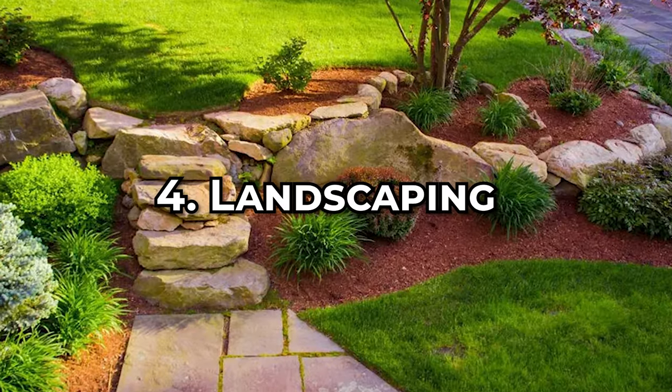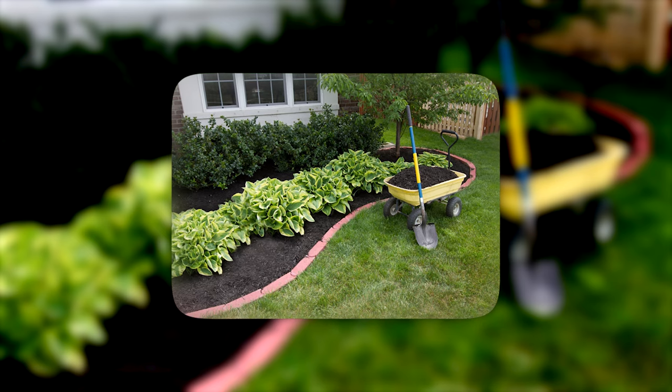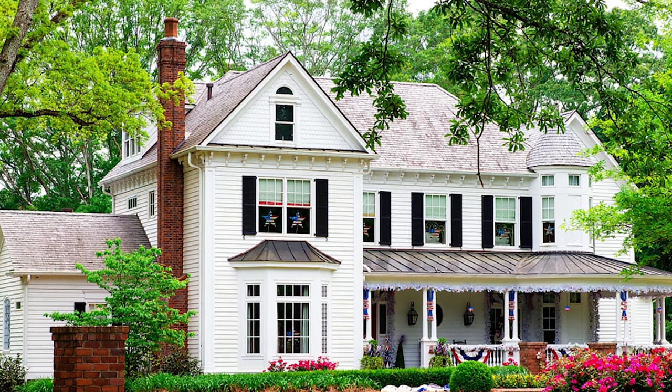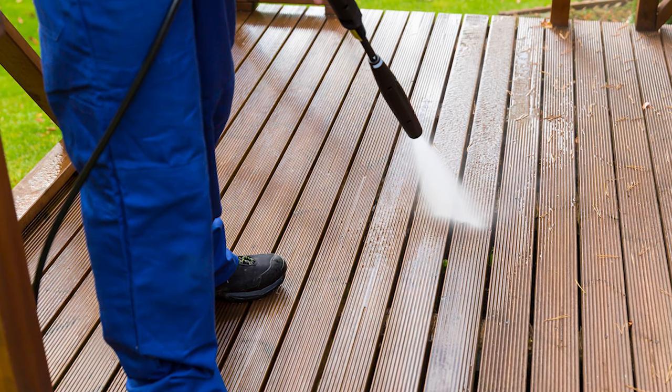On to landscaping. Remember, this is the first thing a potential buyer will see when they come to your house — this is really important. Make sure you always put fresh mulch out right before you go on the market; it will instantly brighten up the landscaping. Also, make sure trees are trimmed away from your house — no trees or leaves should actually be touching the house. This is a hot button for inspectors, so they'll for sure point it out. Make sure your deck and patios are power washed and stained if needed, and don't forget your siding and gutters. This is done right before you take professional pictures so everything looks at its best.